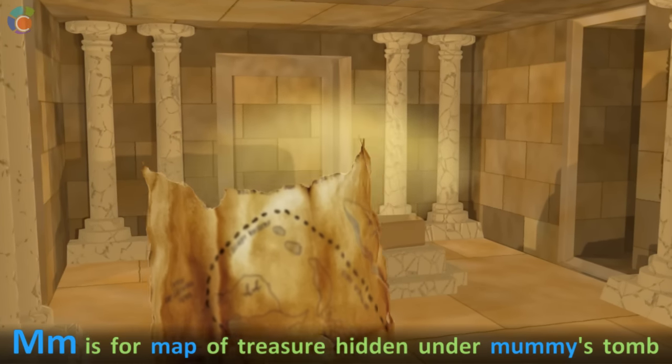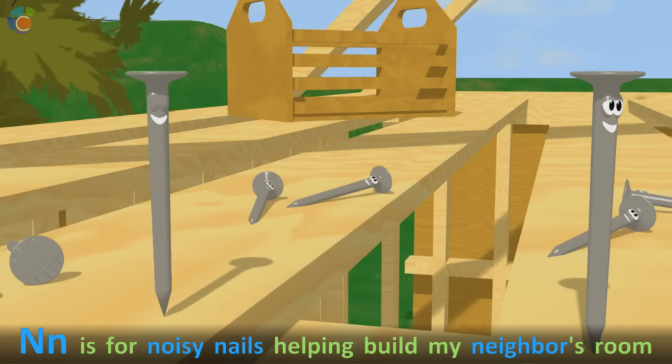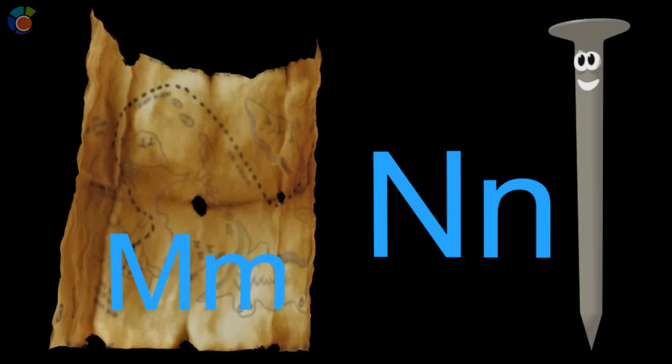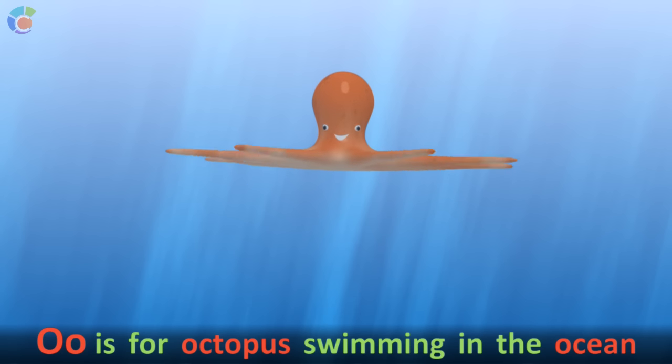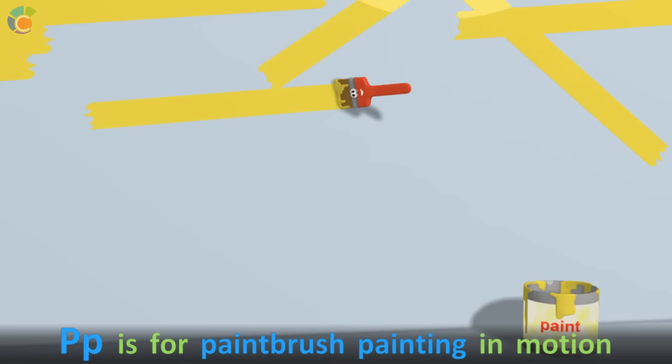M is for map of treasure hidden under mummy's tomb. N is for noisy nails helping build my neighbor's room. O is for octopus swimming in the ocean. P is for paint brush painting in motion.